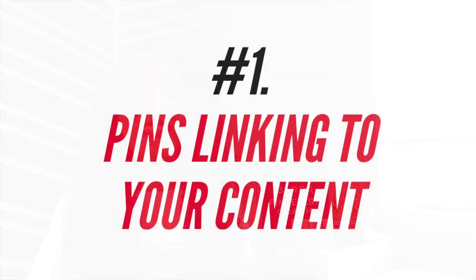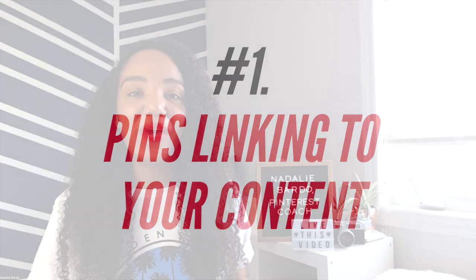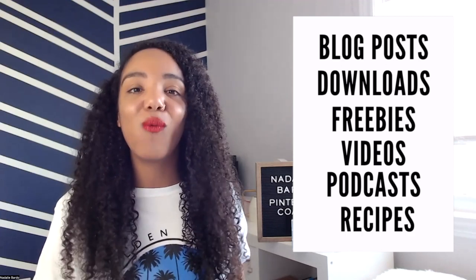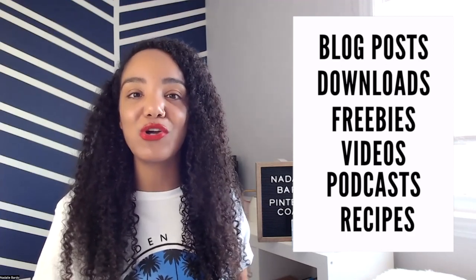Let's dive into the 14 types of content that you can post on Pinterest. Number one is an obvious one — it's your own content. Whether you're creating blog posts, downloads, freebies, videos, podcasts, podcast episodes, recipes, whatever type of content you're creating, you can share that on Pinterest.